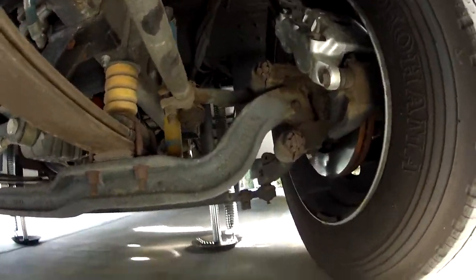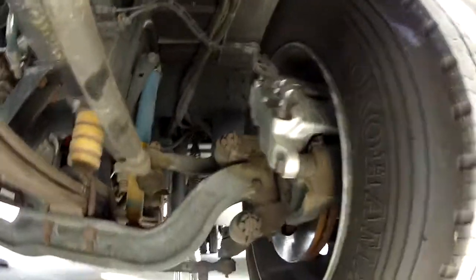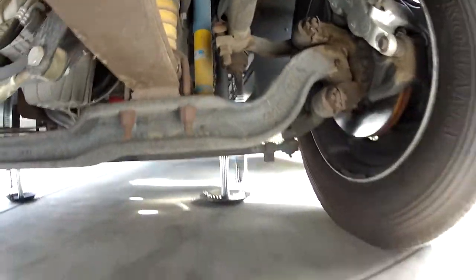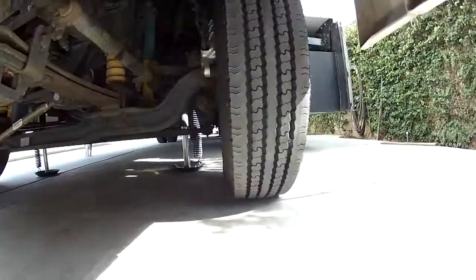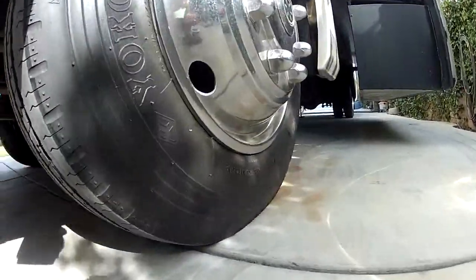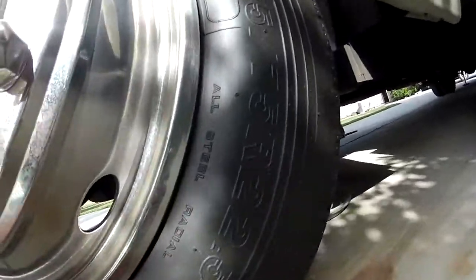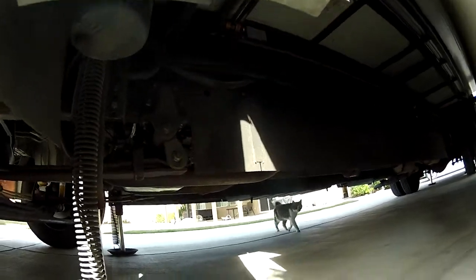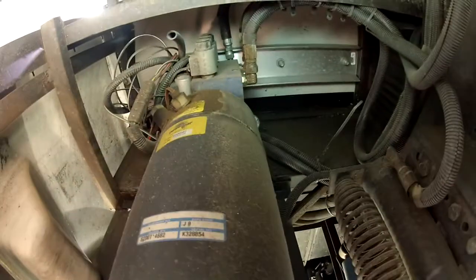If you look underneath and the calipers are black, the recall probably hasn't been completed. You can go on the Workhorse chassis website and check by typing in the vehicle identification number to see if the recalls have been completed on any motorhome. These are your hydraulic controls for your leveling jack system — no leaks.